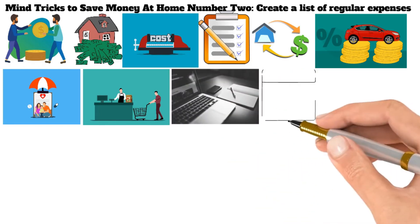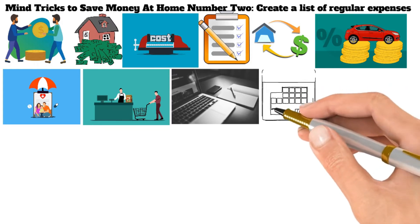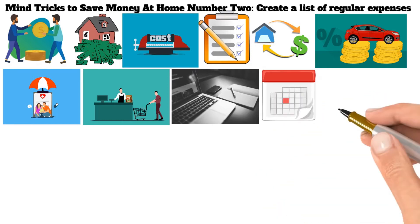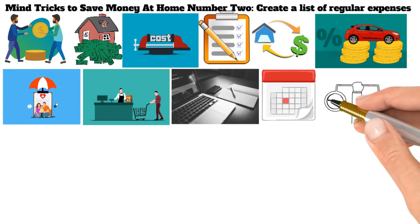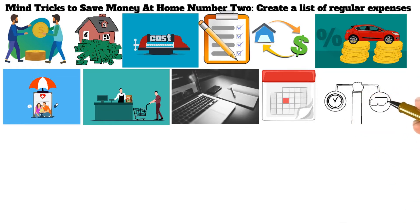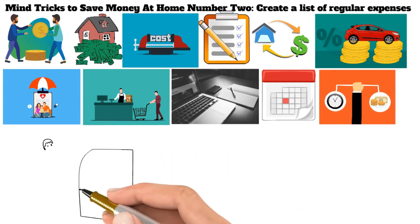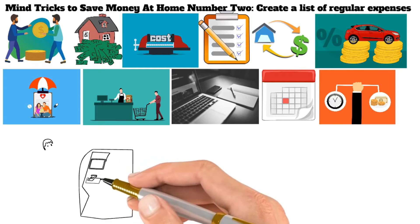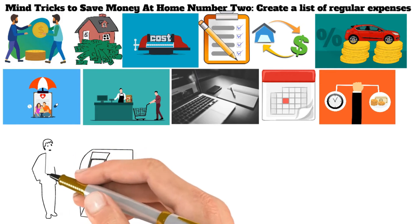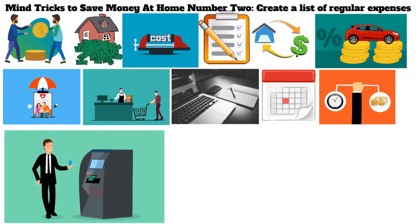Next, try the 30-day rule. When you're tempted to make a purchase, give yourself 30 days to think about it. This gives you time to consider whether you need or simply want the item, and can help you avoid impulsive purchases. If you still want the item after 30 days, go ahead and buy it. Finally, automate your savings. If you have trouble setting aside money each month, set up automatic transfers from your checking account into your savings account. This way, you'll never see the money and won't be tempted to spend it.